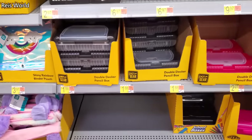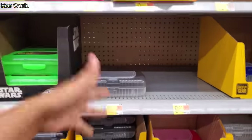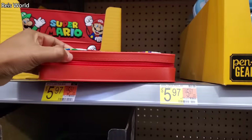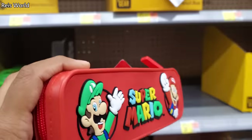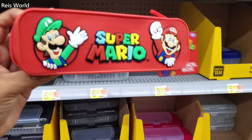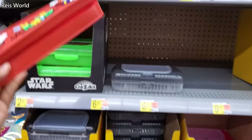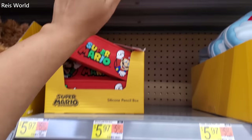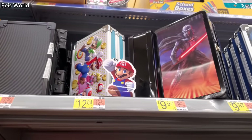It looks like they put out a few new pencil boxes — $1.88. Oh, this is really cute — look at that Super Mario! That is really cute, and you know what, you could use this for your Switch. You could possibly put little games in there. That is actually a really, really cute one — $5.97, $12.84 on top.